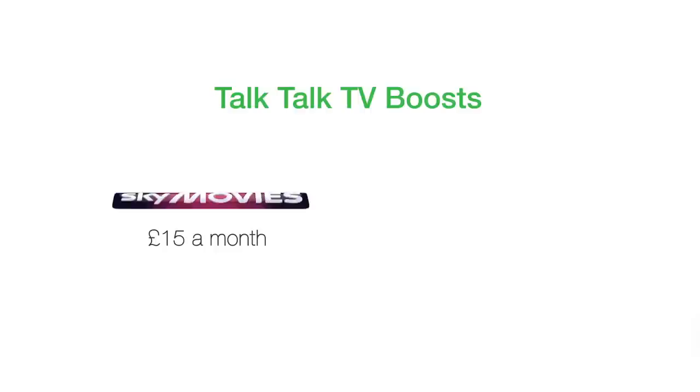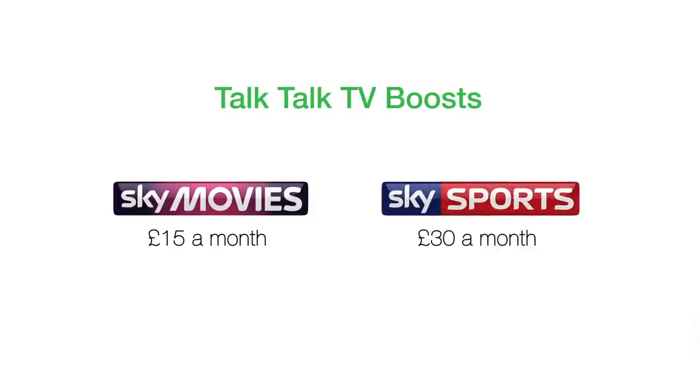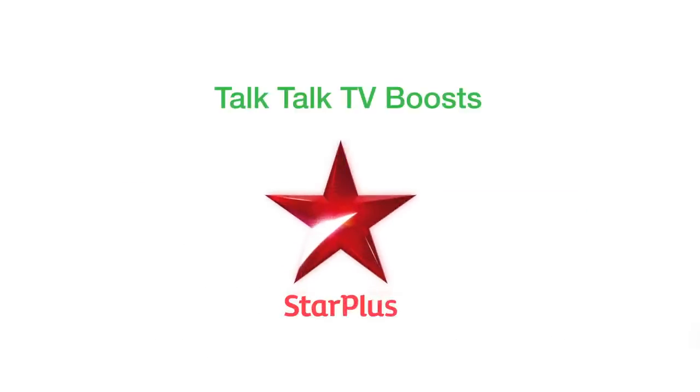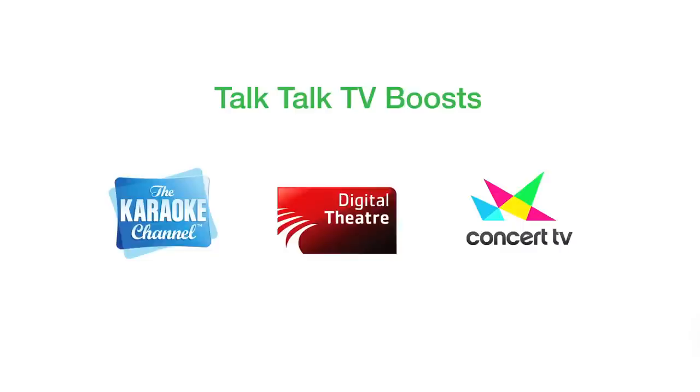You can even add the complete Sky Movies package of 11 film channels or all Sky Sports channels including Sky Sports F1 and Sky Sports News for just a month, to keep the family happy or watch unmissable sporting events. That's up to 69 TV channels you won't find on BT Vision either. Plus international boosts like India's Star TV and pay-as-you-go niche channels like the karaoke channel, digital theatre and concert TV.